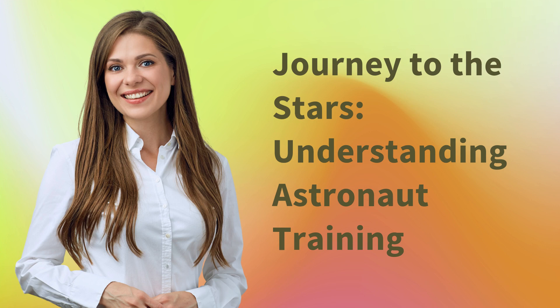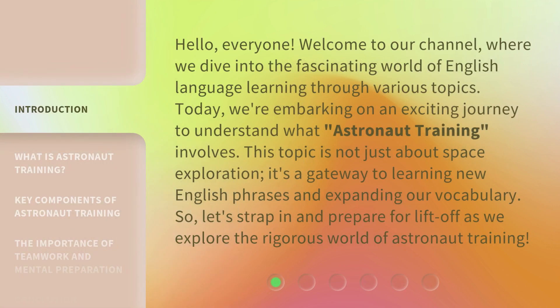Journey to the Stars: Understanding Astronaut Training. Hello, everyone. Welcome to our channel, where we dive into the fascinating world of English language learning through various topics. Today, we're embarking on an exciting journey to understand what astronaut training involves. This topic is not just about space exploration — it's a gateway to learning new English phrases and expanding our vocabulary. So let's strap in and prepare for liftoff as we explore the rigorous world of astronaut training.